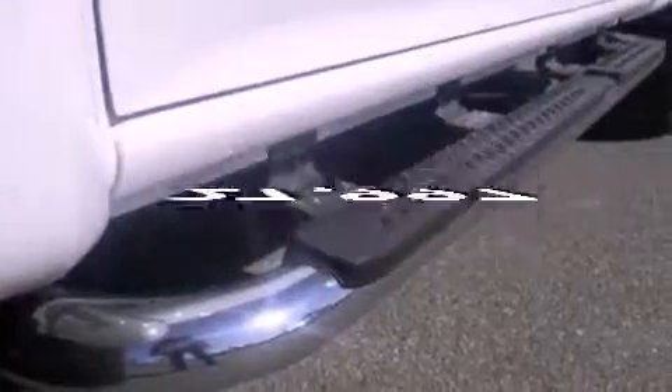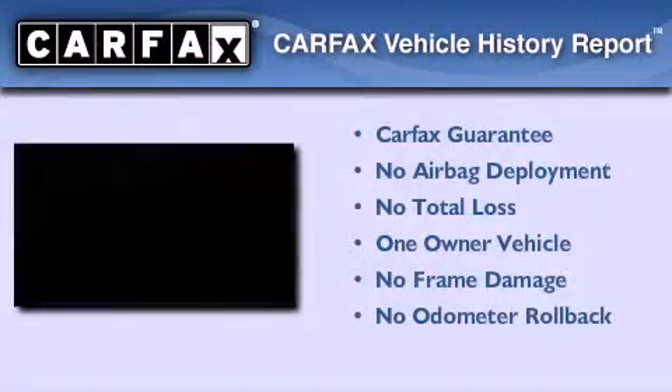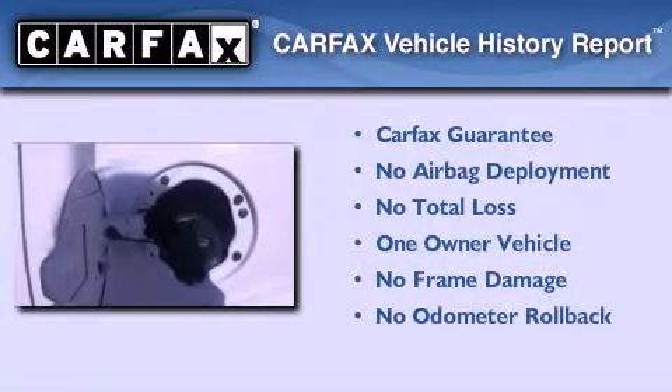This vehicle has less than 28,000 miles. This GMC has had only one owner, and it qualifies for the Carfax buy-back guarantee.